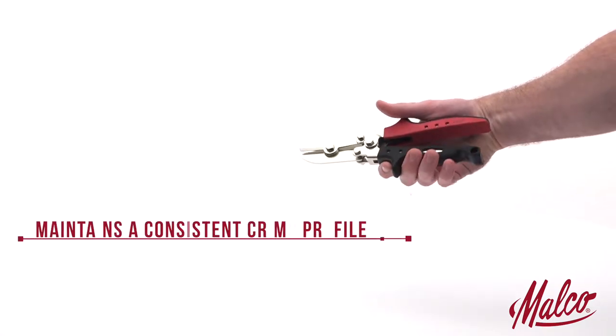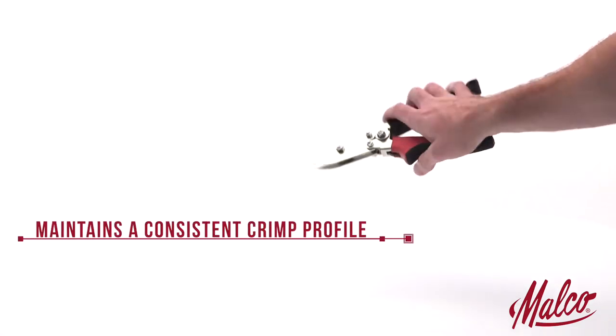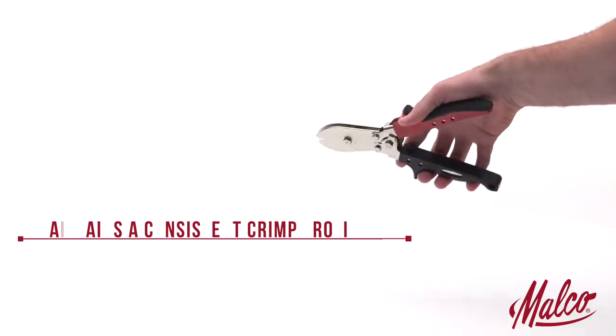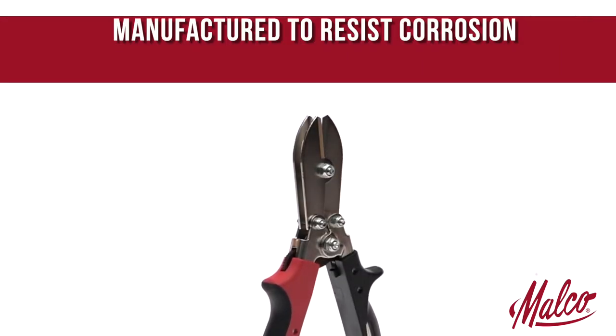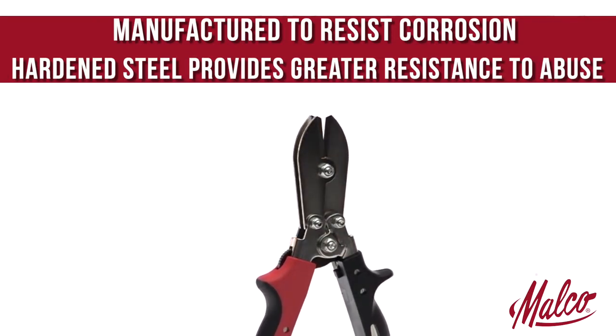A handle closing stop maintains a consistent crimp profile for the life of the tool, and the steel handle frame stands up to abuse and will not collapse. Our tools are manufactured to resist corrosion, and hardened steel provides greater strength and resistance to abuse.